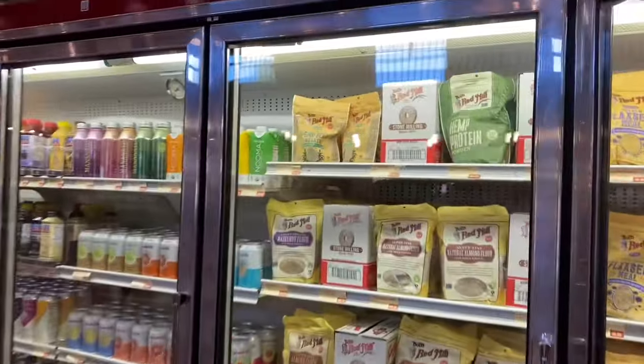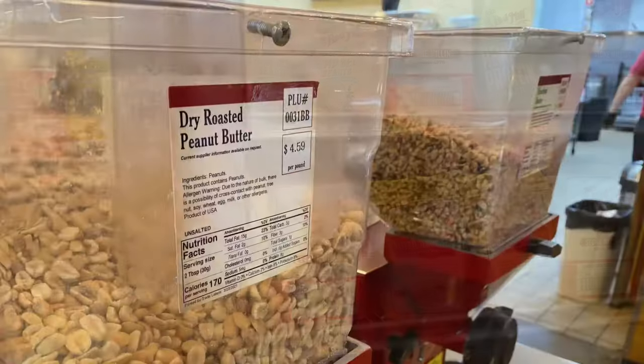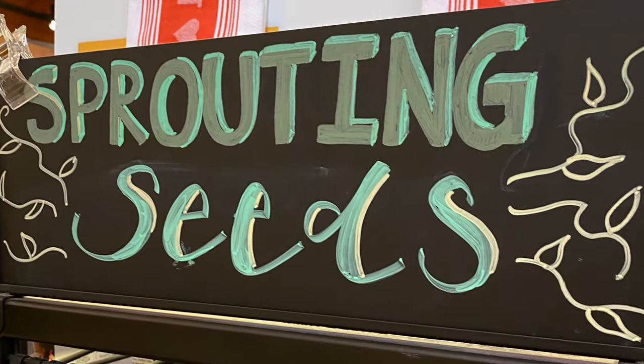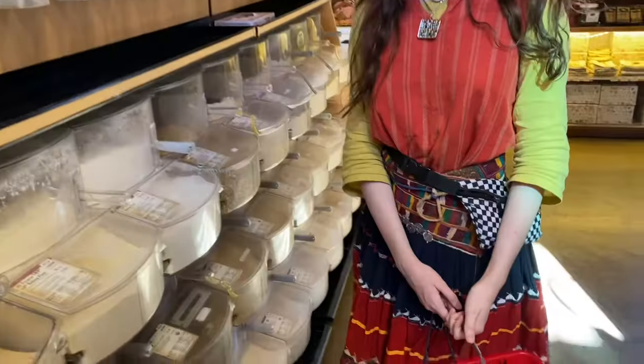There's a refrigerated section for things that can go rancid quickly, like almond flour and hemp hearts, and there's also a bulk section. I would encourage you — if you are buying these products that can go rancid and have a lot of natural oils in them — to store them in your fridge or in the freezer as well.